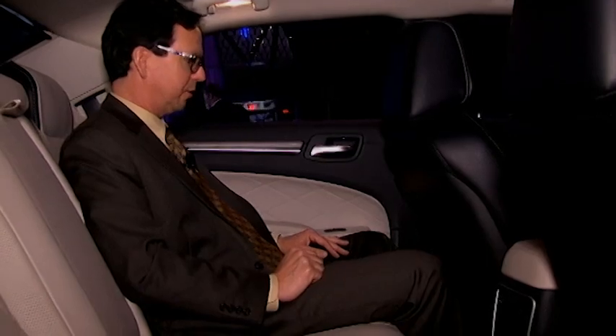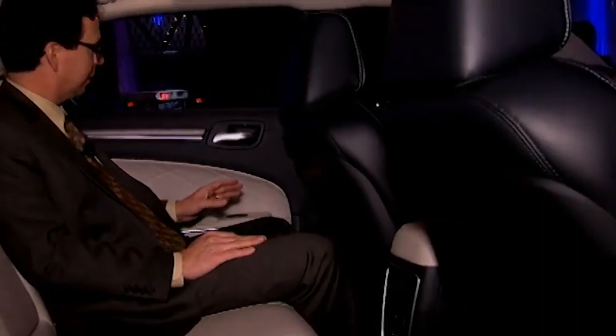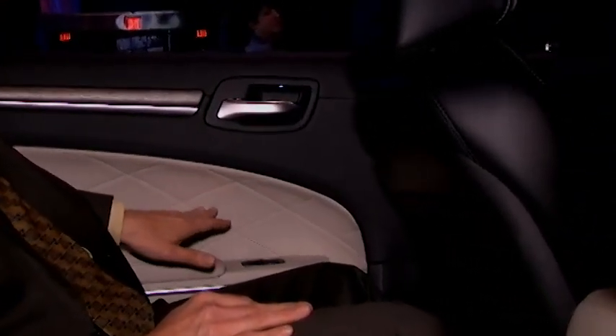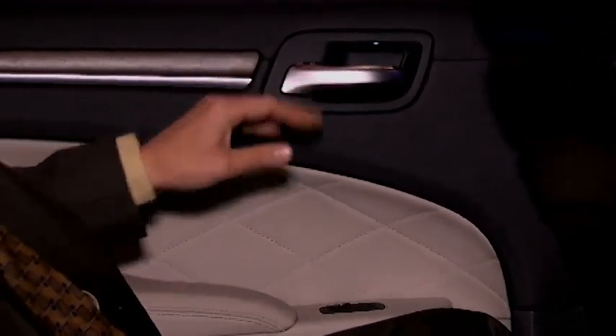The second generation 300 launched in 2012, and this is a refresh. This particular color scheme is completely new — they call this Indigo Linen — and it's also quilted, really nice Nappa leather, with nice wood trim and metallic accents.